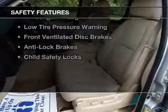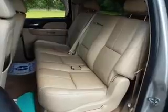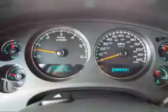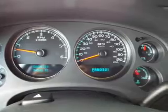Safety was made a priority with these features: curtain head airbags, second and third row head airbags, traction control, stability control, a passenger airbag, low tire pressure warning, front ventilated disc brakes, anti-lock brakes, and child safety locks.